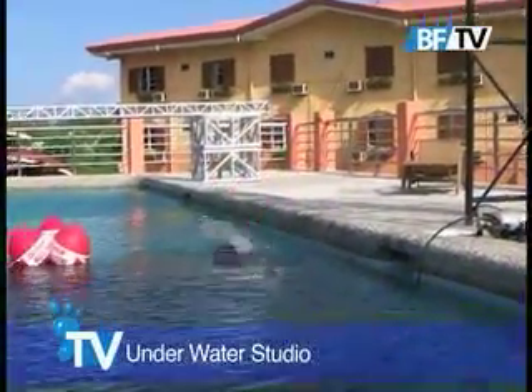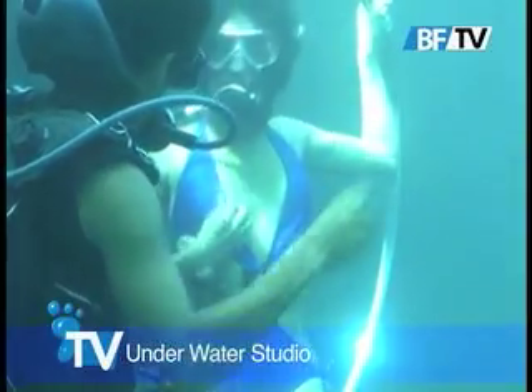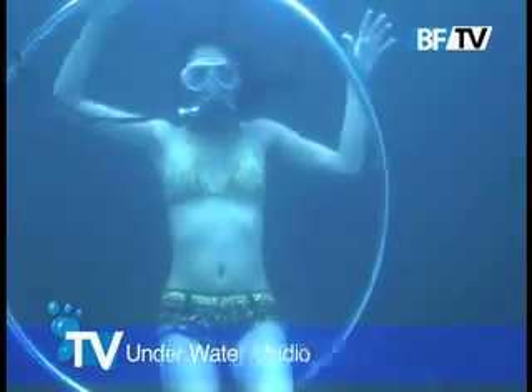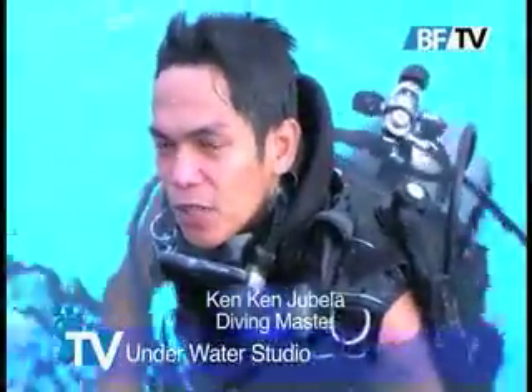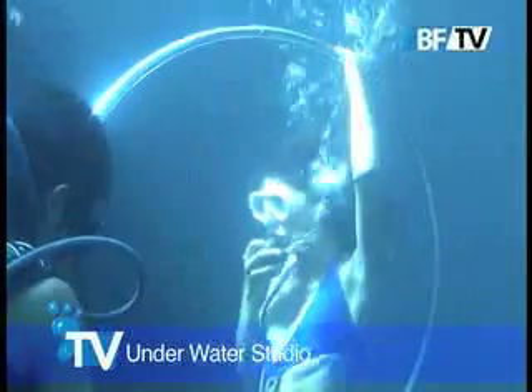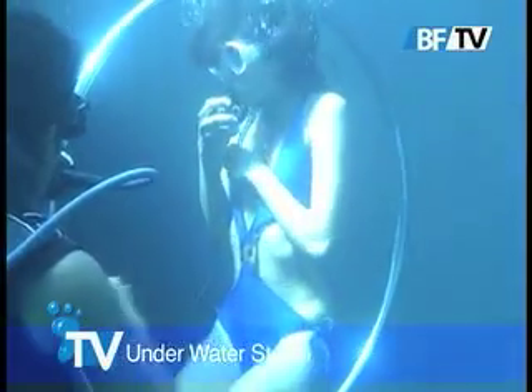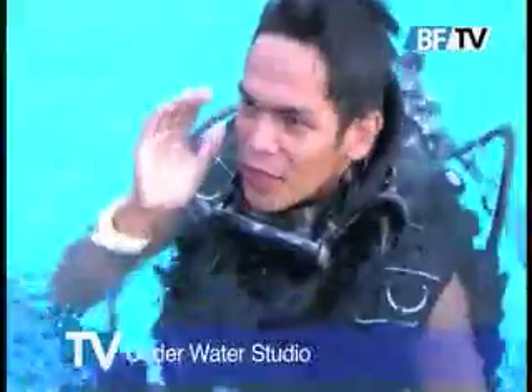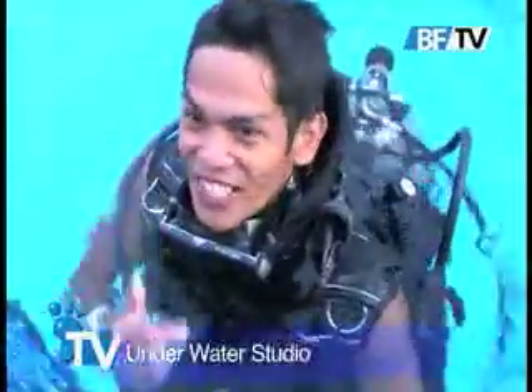Before you go back under the water, I have a couple of questions to ask you. What are some of the challenges you find training the models for underwater diving safety? Sometimes models panic — that's number one. They drink water through their nose and get panicked, and their instinct is just to go up. But sometimes going up is more dangerous than drinking a little water underwater.